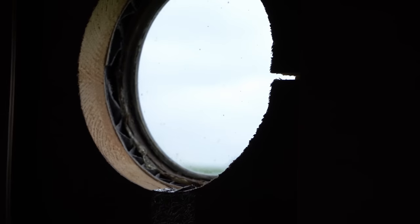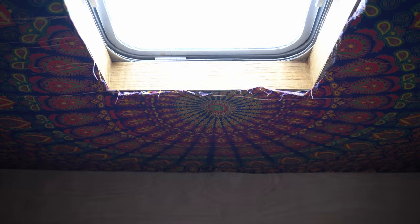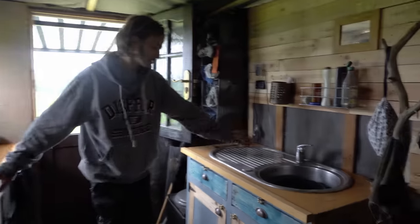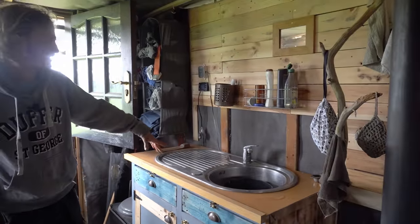Up here I've got a porthole - that was free. An LDV window, and that was free. Narrowboat hatch, again it was a Facebook find. Fridge out of a narrowboat, got that for free. Household sink - that again, out of a skip. Free.